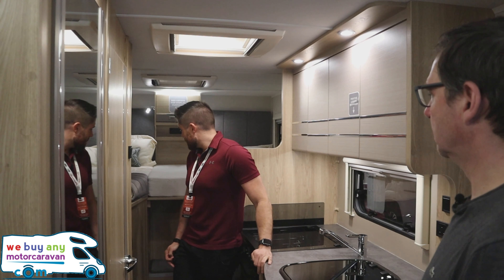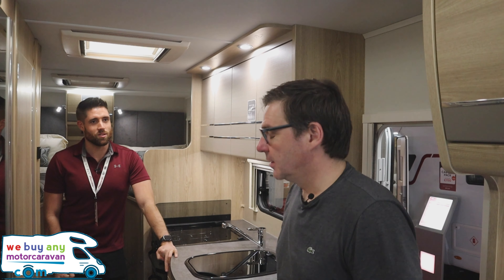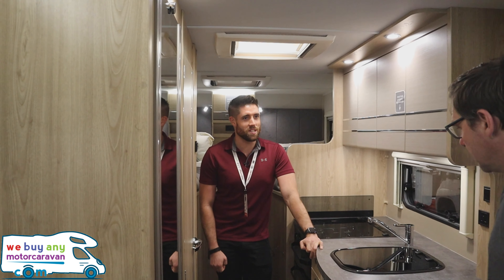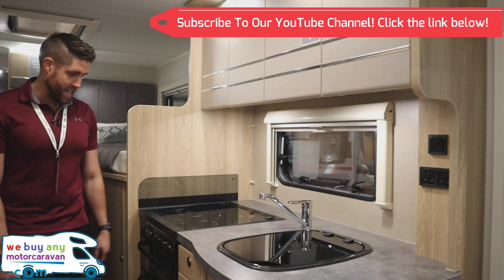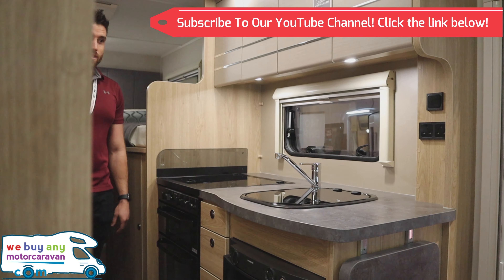Does that middle part come forward? It goes about as far as it can - it's just a fill-in board. You can use it as a transverse double if you want, though you wouldn't want to roll off. You can cuddle up before you go to sleep and then have a nice bit of distance between you when you actually want to sleep. The worktops are nice and feel quite solid as well.